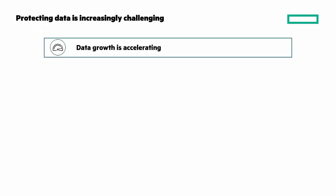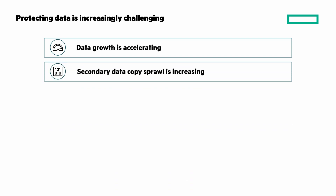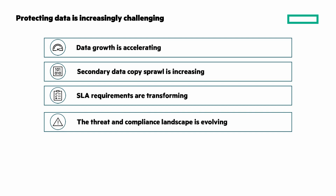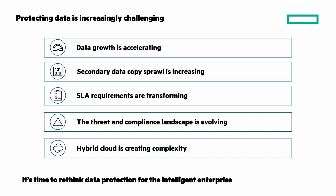Exploding data growth, coupled with secondary data sprawl, means you have a lot of data to protect. Data protection SLA requirements are changing, and an evolving threat and compliance landscape are putting pressure on costs and intensifying risk. As you transform to a hybrid cloud operating model, protecting and managing apps and data across your data center, private cloud, and public cloud infrastructure can prove increasingly complex. It's time to rethink data protection for the intelligent enterprise.